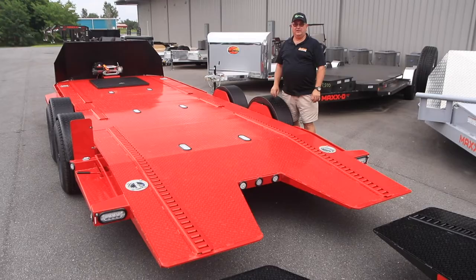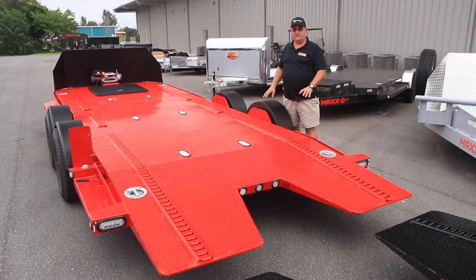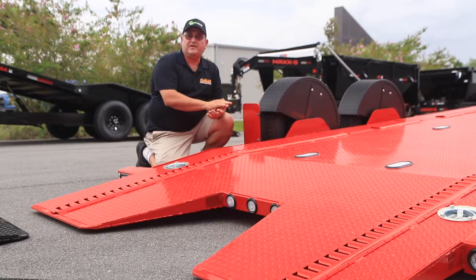They come in 20 or 24 foot length, and they come standard with a steel deck, 5,200 pound axles, dovetail with a knife edge, four 6,000 pound tie downs, LED lighting, and a toolbox in the front.